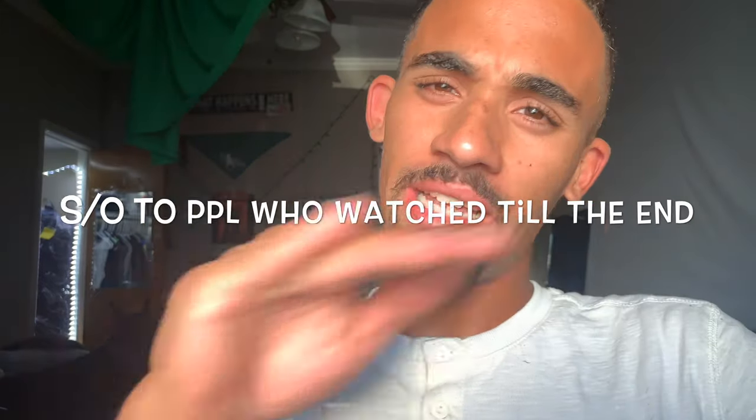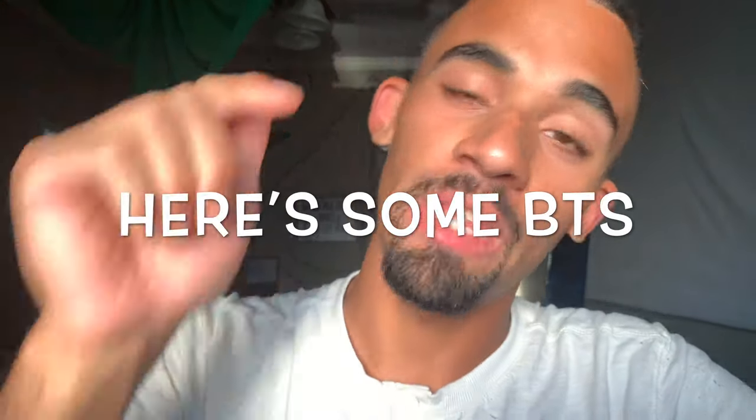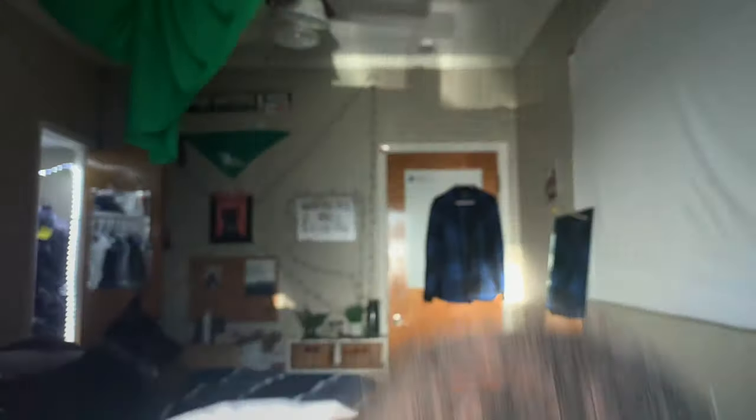Hello, welcome to my channel. I don't want to waste any time. Hello, welcome to my channel. What? Why can't I do this? Hello, welcome to my channel — why am I saying it so fast?